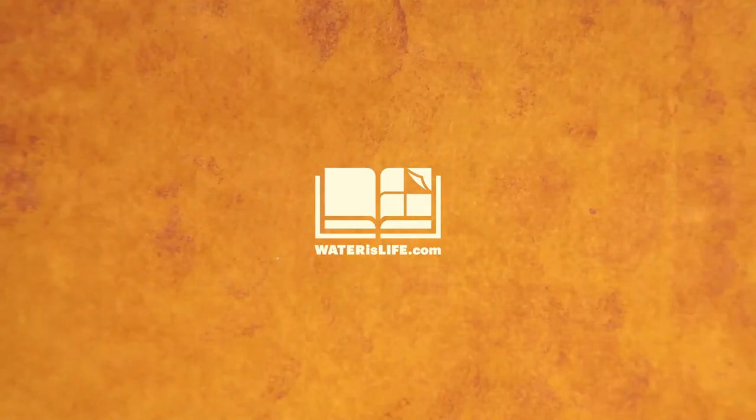To learn how you can provide a filter book for a community in need, head to waterislife.com.